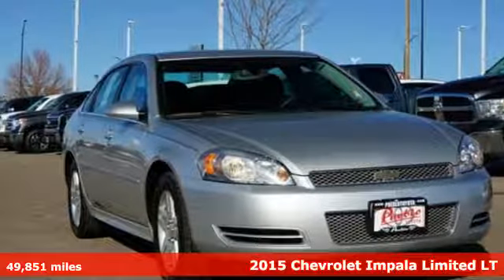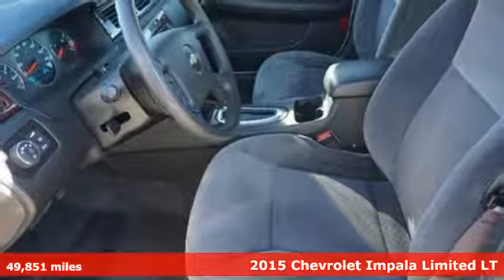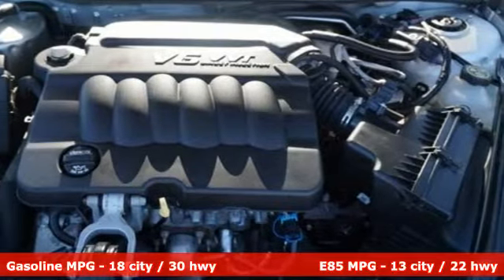Here's a 2015 Chevrolet Impala Limited. There's more than a century of ingenuity and significance in every Chevy. Plus it offers an exciting list of features.